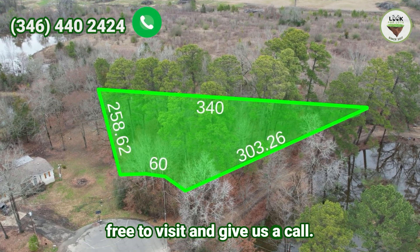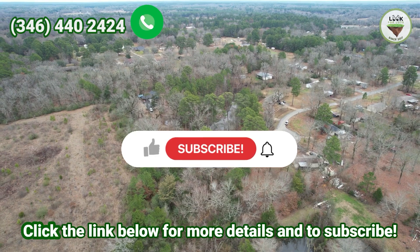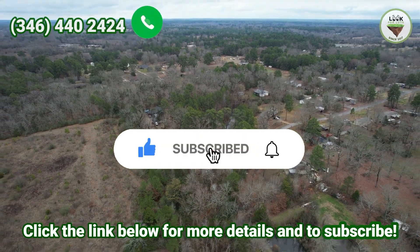If you like this property, feel free to visit and give us a call. My name is Guy and my phone number is 346-440-2424. Click the link below for more details and to subscribe.